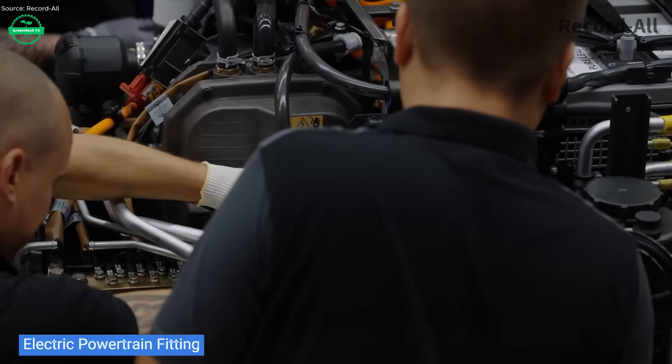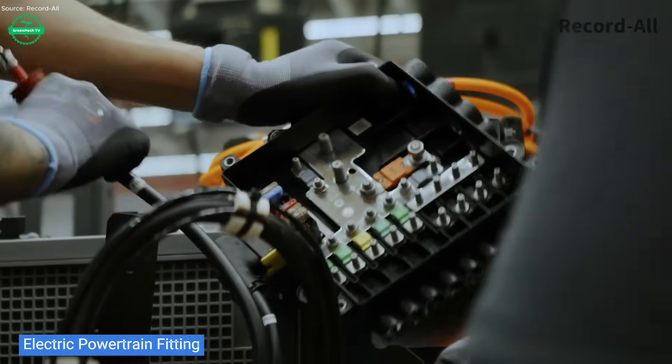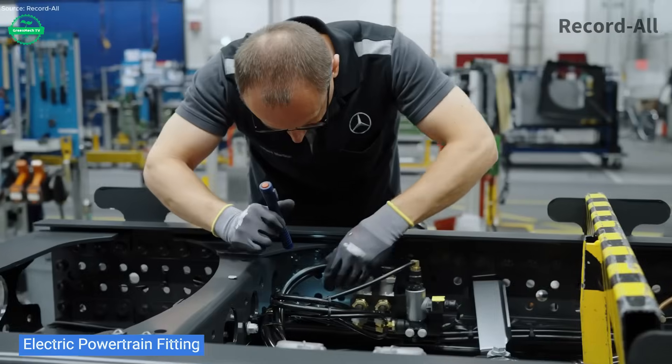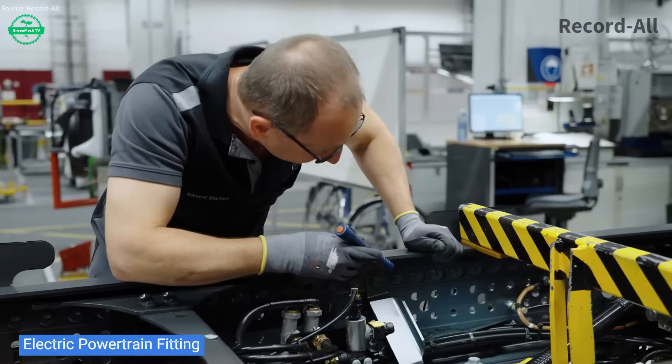Quality control is relentless. Panels are inspected, welds checked, and paint finishes treated for durability against weather, corrosion, and urban dirt. Everything must hold up — not only for aesthetics, but for long-term performance, hour after hour, day after day.